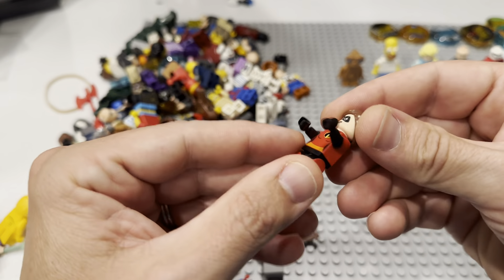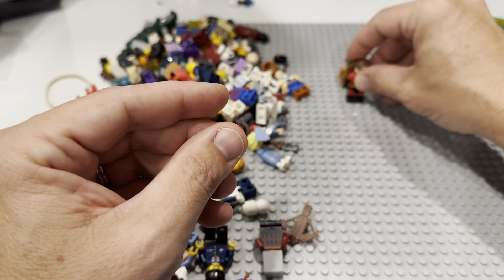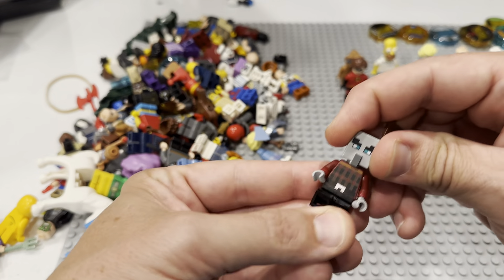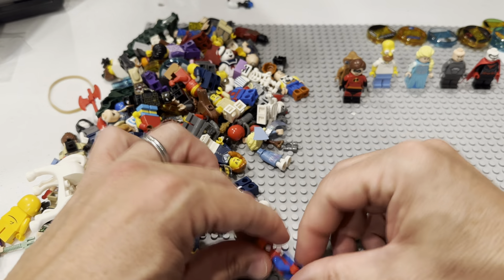No way — the Incredibles! The Mr. Incredible is pretty easy to find because he was in a series fig, but Mrs. Incredible? Really? There's a Minecraft fig — that'll go straight to Bricklink and I guarantee you it'll sell.